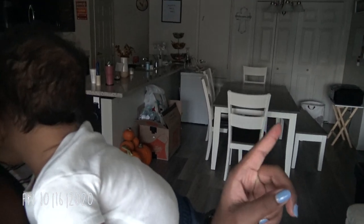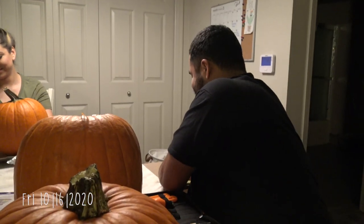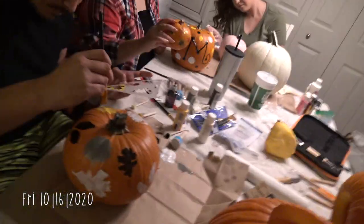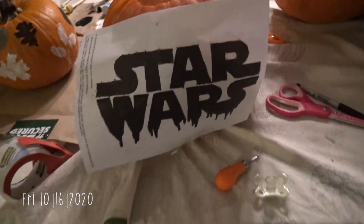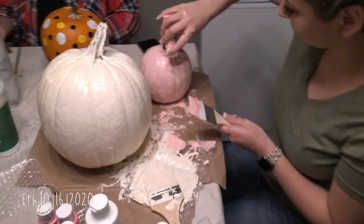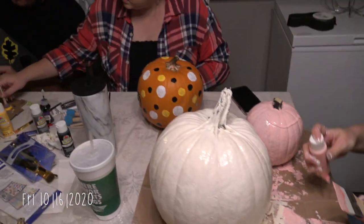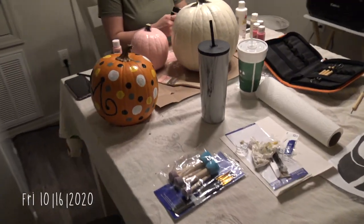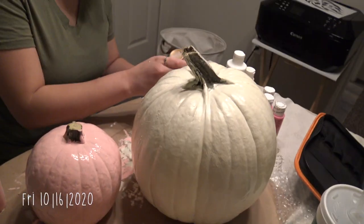It's almost 5:30 and we extended the table here so we have more space to work. We're carving pumpkins now — we've got Mario's pumpkin, my unfinished pumpkin, Bailey's pumpkin, baby Martinez's pumpkin, Destiny's pumpkin, and Pedro's pumpkin.